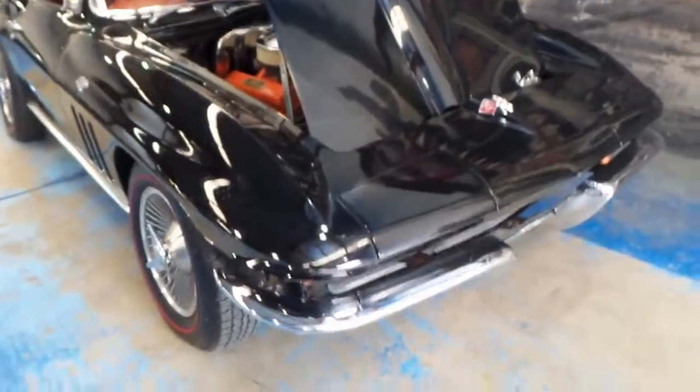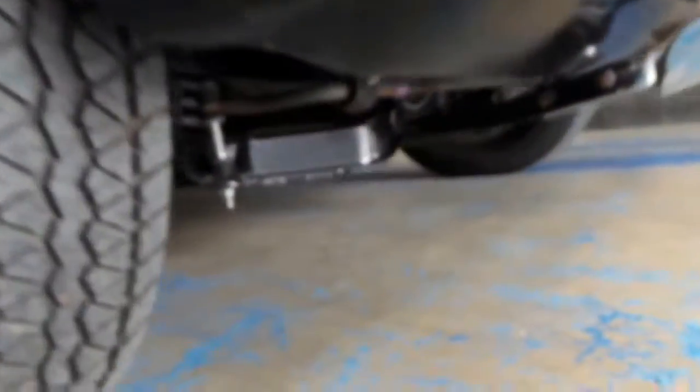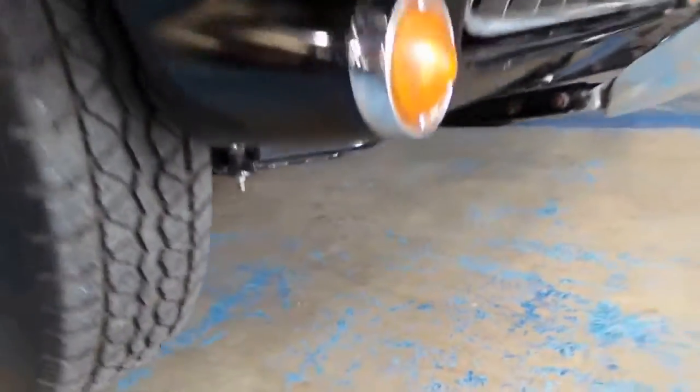Everything works, even the headlights. You would have seen in the photos — at the press of a button, these simply flip out. If you look under the car, you'll see it really does look fantastic.